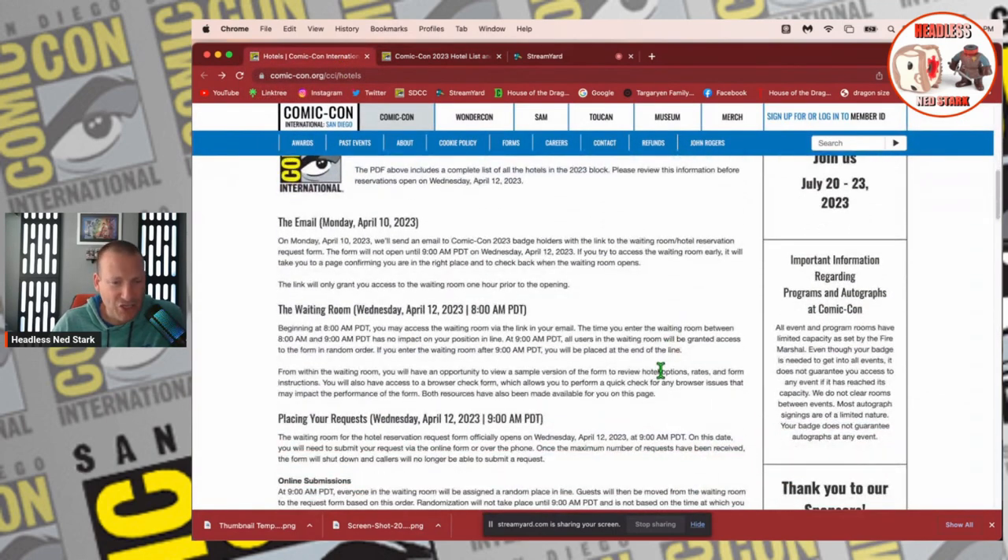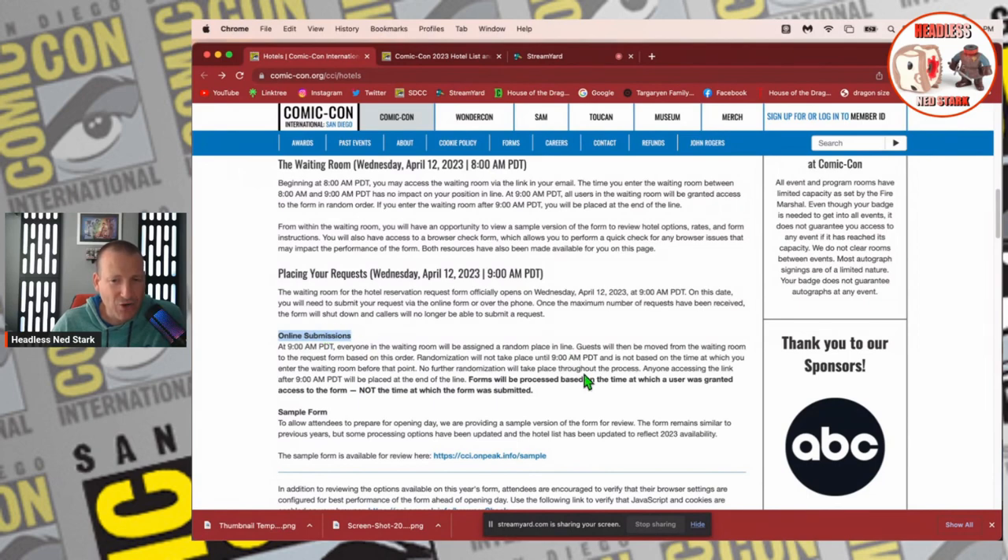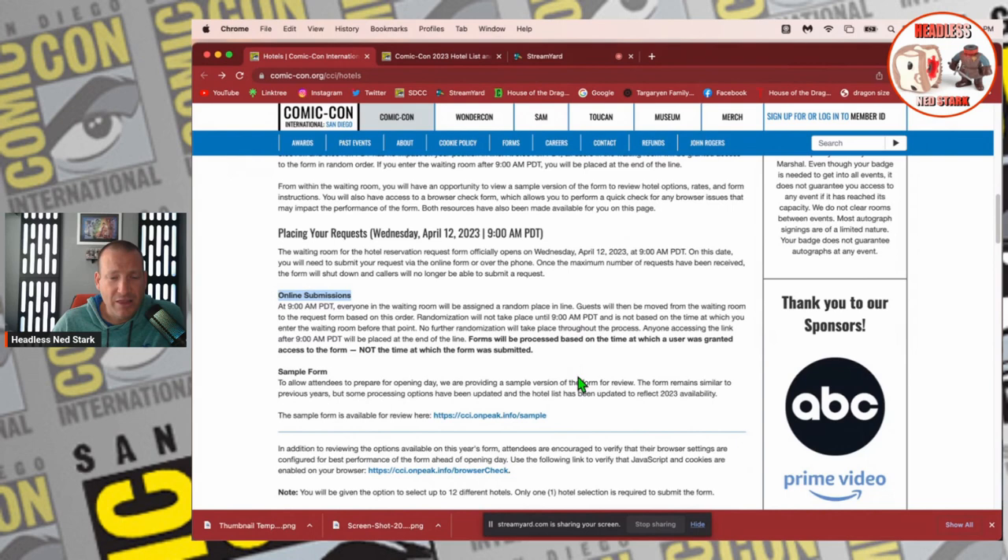One thing I want to correct from the live I just did: it says right here under online submissions that forms will be processed based on the time at which a user was granted access to the form. So that means once you are in, there's probably some type of clock going — you probably have 15 minutes or something like that to enter your picks. In the live I was saying get those hotels in as fast as possible. Let me know in the comments if someone knows for sure, because I remember trying to fly through it last year.